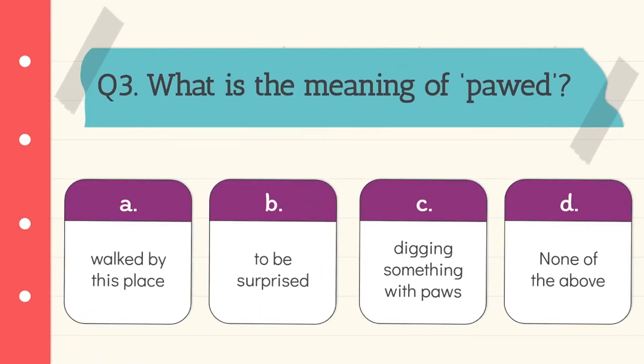Question 3: What is the meaning of 'pawed'? The meaning of 'pawed' is digging something with power. Option C is the correct answer.